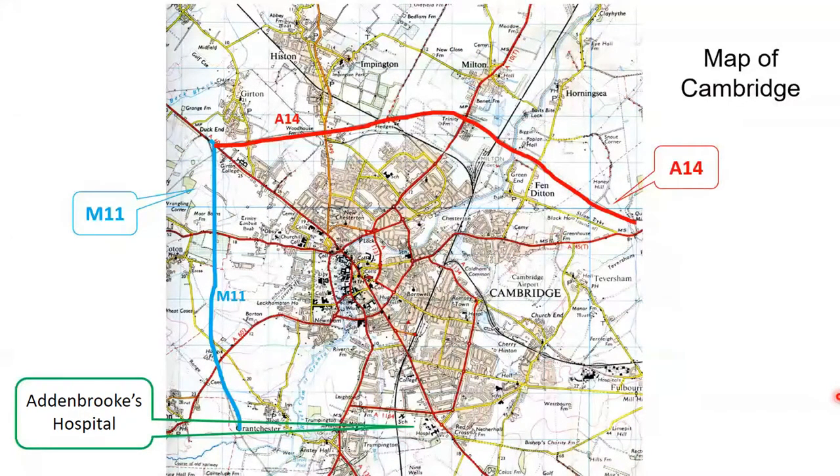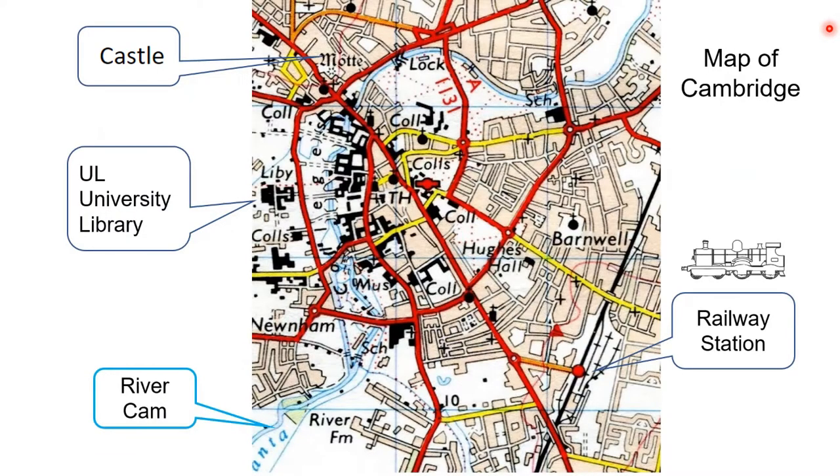Where did the horse trams run in Cambridge? Here is an overview map of Cambridge. Here is the A14 coloured red. Here is the M11 coloured blue. And Addenbrooke's Hospital is there, on the south of Cambridge. This black line is the railway, which came to Cambridge in 1845. Looking to a more detailed map: here is the railway station, here is the River Cam, the blue line making its way through Cambridge. Here is the castle and the university library with its tall tower.